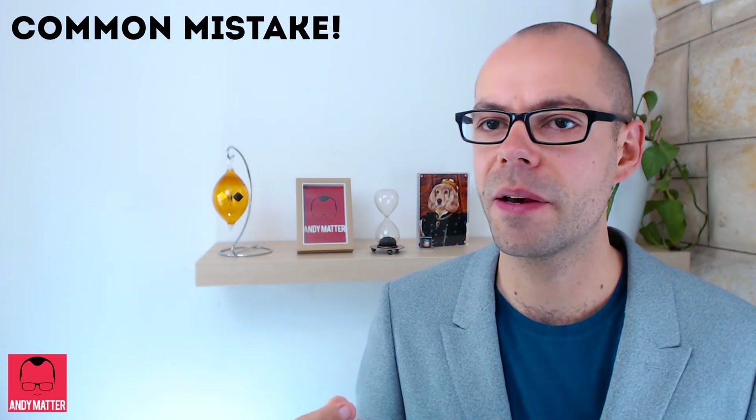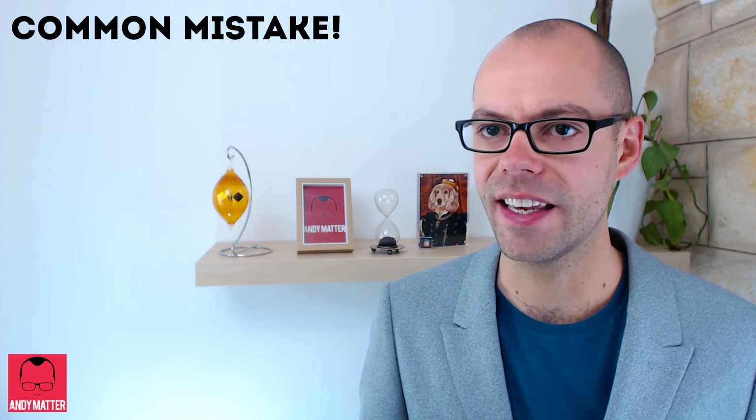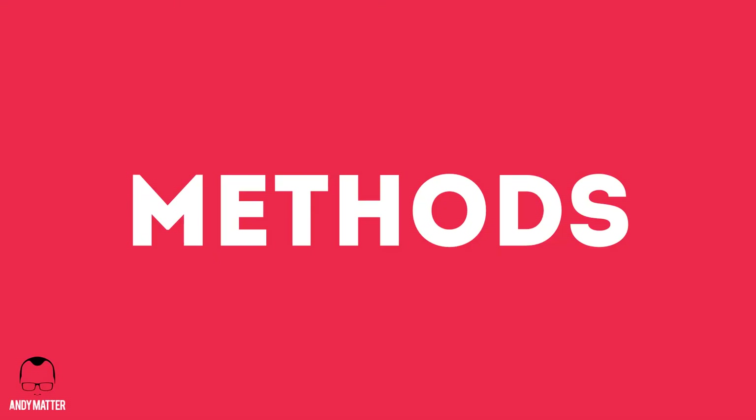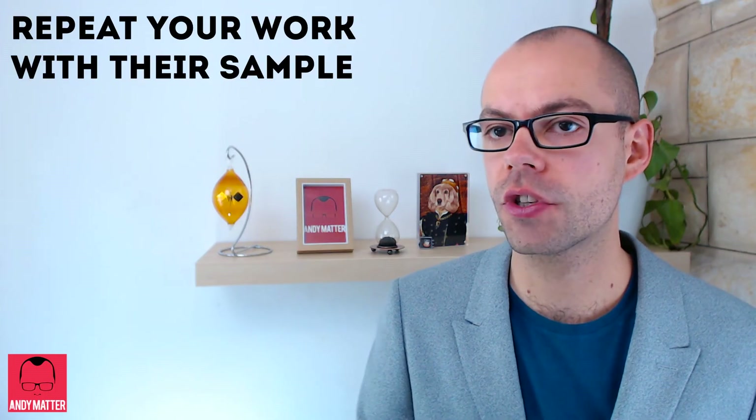This is where you show all of the graphs and data that led to your conclusions, and this is where most people go wrong — they need to show less confusing graphs, not more. Someone should be able to read the methods section and repeat your study with their sample, but in reality this never really happens because that just doesn't get grant funding.